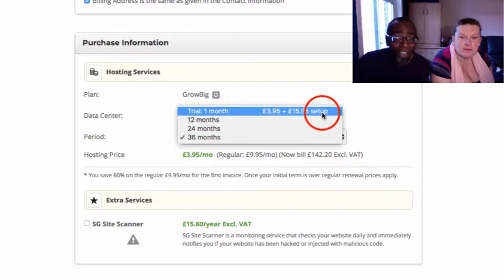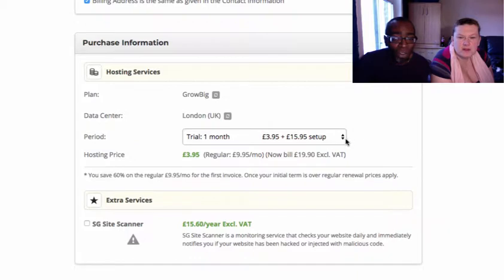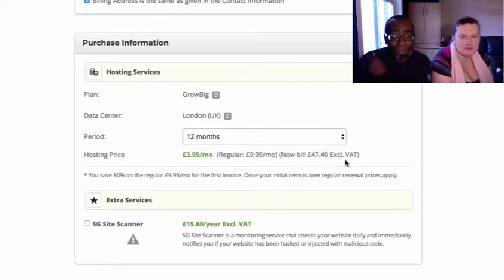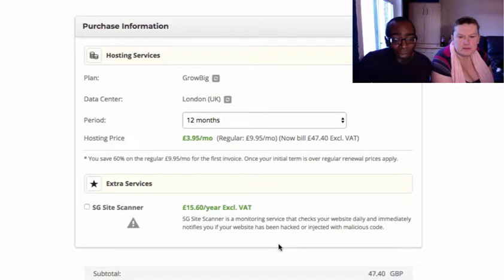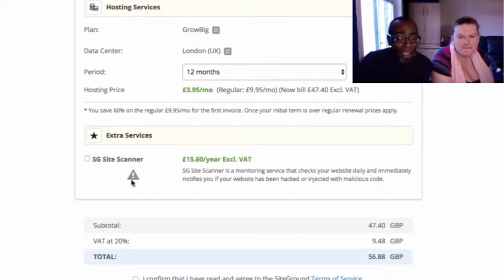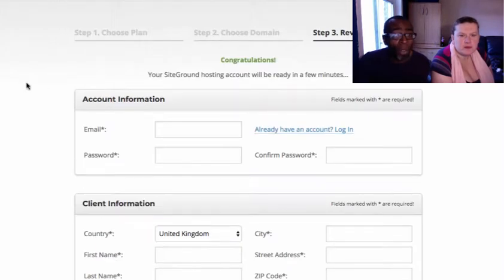You can do a trial for about £20, but you'll have to renew and it'll go up to £9.95 a month after that. So definitely do at least 12 months. As you can see, we've got a price here of £56.88. You don't need any extra services, so just confirm and pay — though we're not going to pay on screen right now.